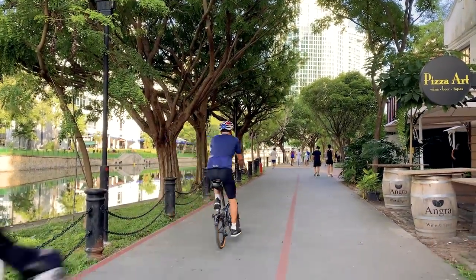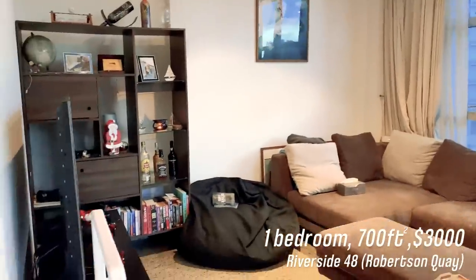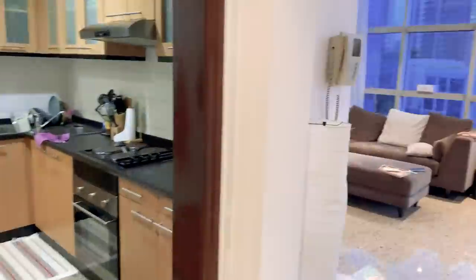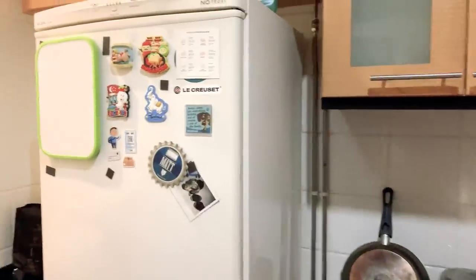Next is Riverside 48 — one of the condos that does not have barbecue pits or typical amenities, but the location is lovely. It's right in the hot expat spot of Robertson Quay. This is a one-bedroom going for $3,000, around 700 square feet, and it's a slightly older condo, which is why it's such a big size. There are massive windows with a lovely view. The bedroom is a really great size and can fit a desk. You can tell the washroom and kitchen are quite old — the kitchen is a really lovely size but a lot of the appliances are old. You can try to negotiate appliance changes with the landlord. That's the trade-off: older condos tend to be bigger, newer condos tend to be smaller.